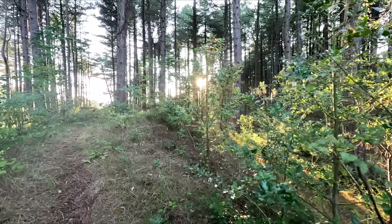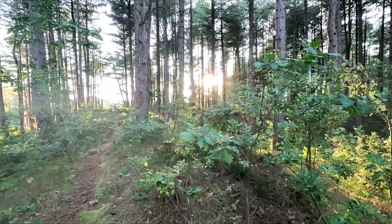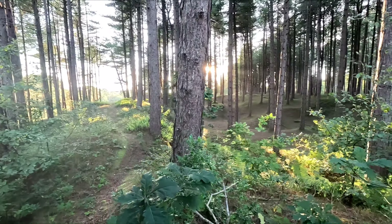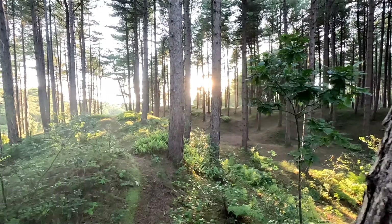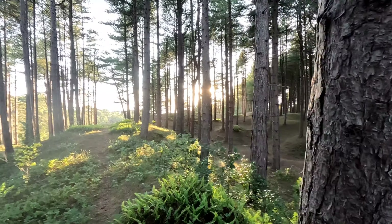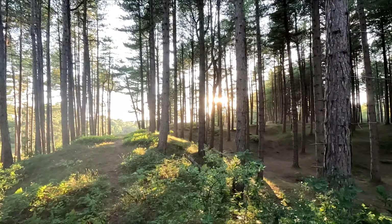Thanks for tuning in to the channel. I'm out on a wild camp tonight. I just thought I'd come out, have a peaceful, quiet one, just on my own in the forest. Try out some new gear.